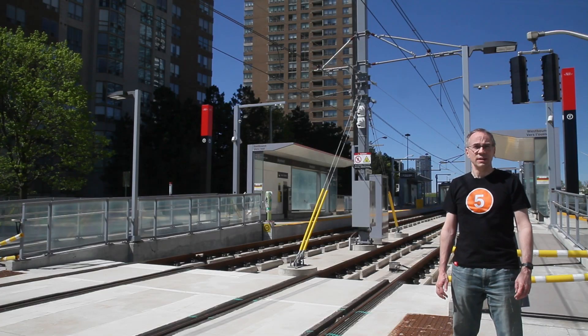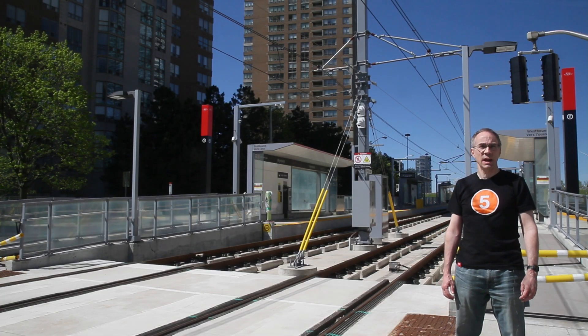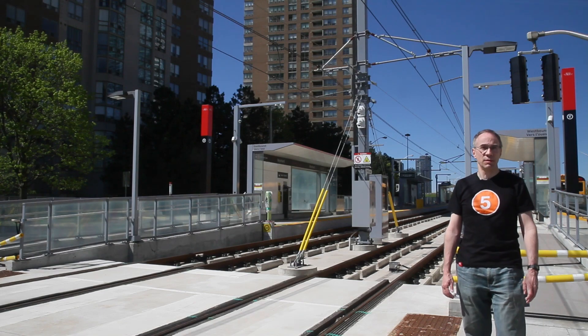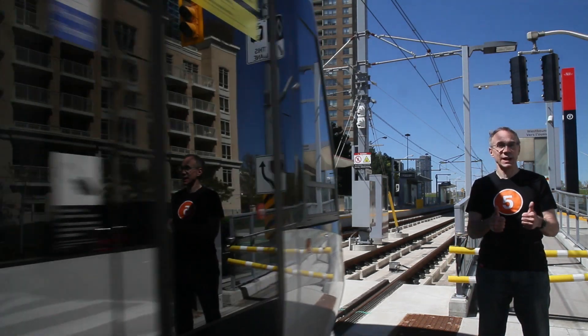And there you have it — some of the major differences between the LRT vehicles and the streetcar vehicles. I hope you enjoyed this video. If you did, or if you want to be notified when I release the next video about Toronto gauge, please like and subscribe.